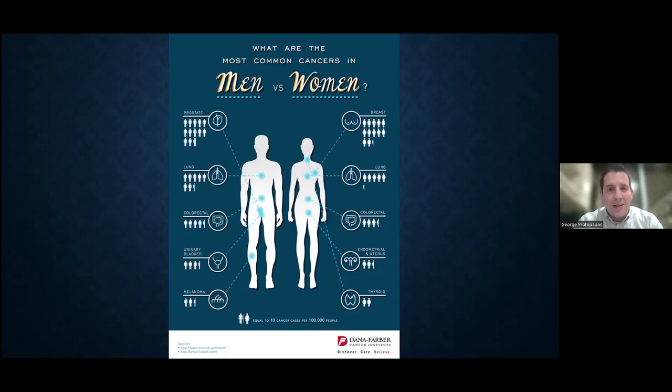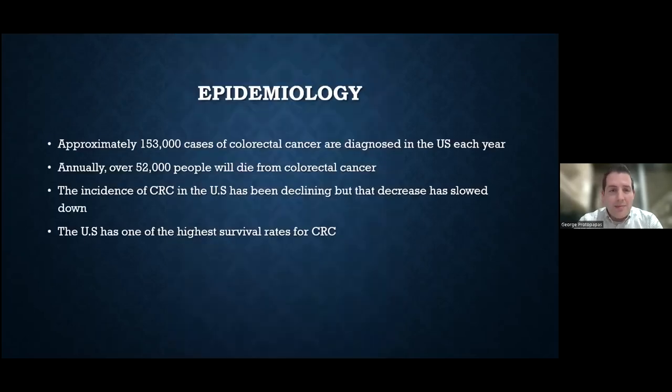We're not talking about some rare cancer that doesn't affect anyone. We're talking about the third most common cancer that is highly preventable through a variety of screening options available to each individual. Approximately 150,000 patients each year are diagnosed with colon cancer here in the United States — that is no small amount. About 52,000 people will die every year from colon cancer in this country.